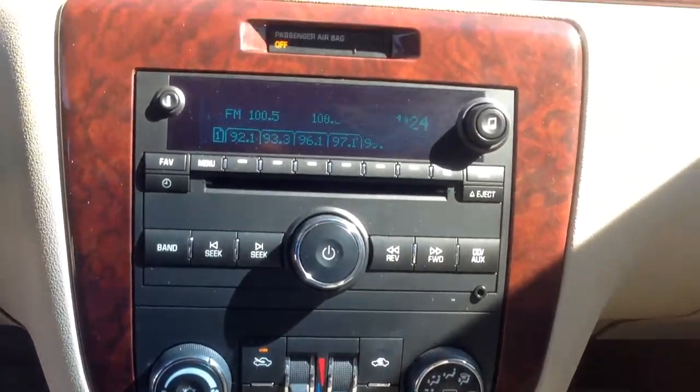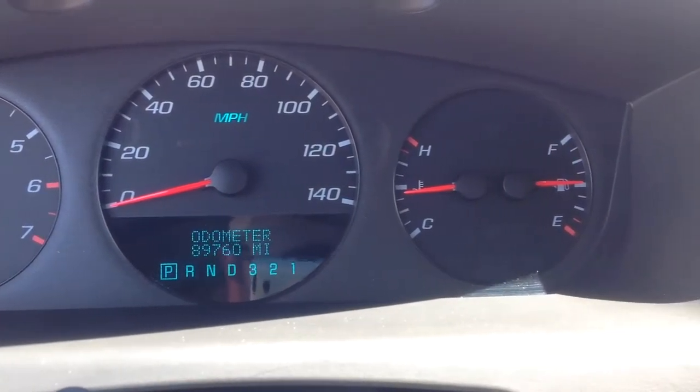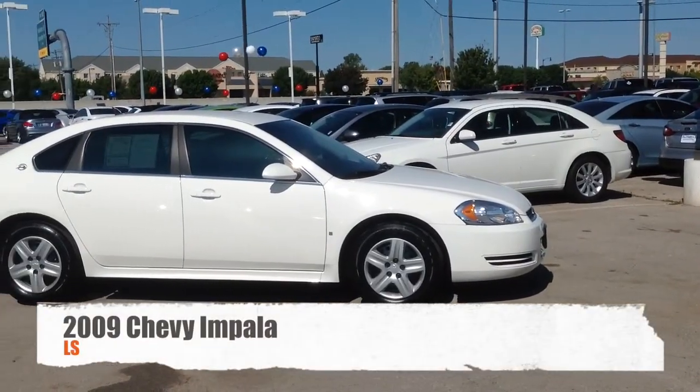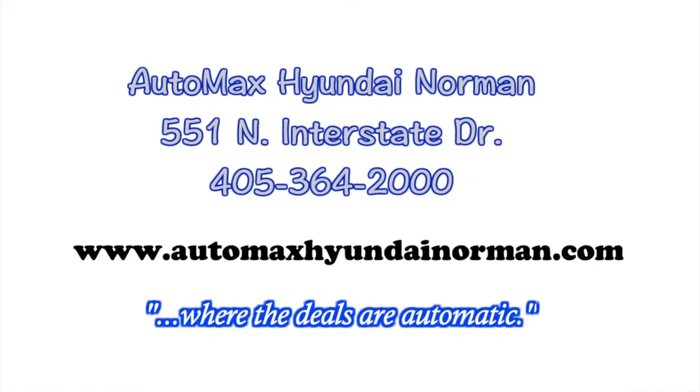This is a great first car for someone in your family at Automax Hyundai Norman, 551 North Interstate Drive, or call 405-364-2000 for more details. Automax Hyundai Norman, where the deals are automatic.